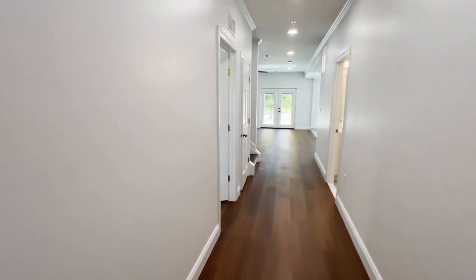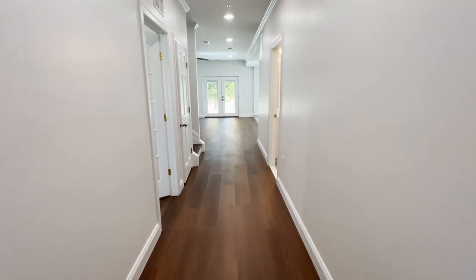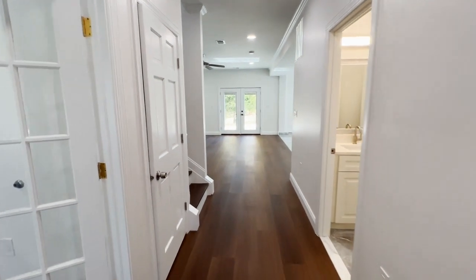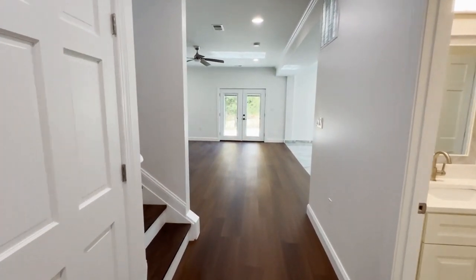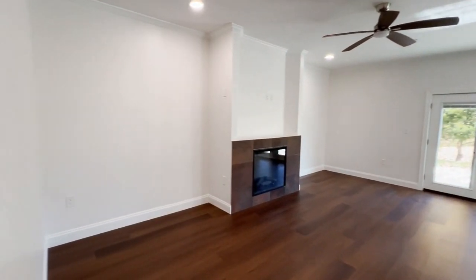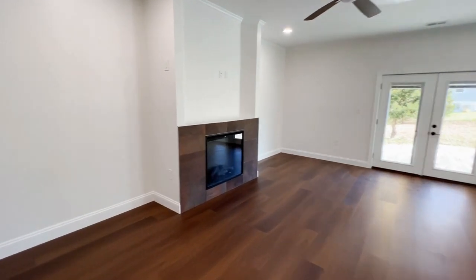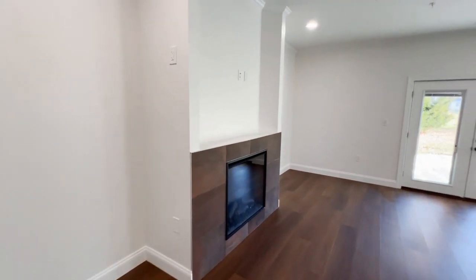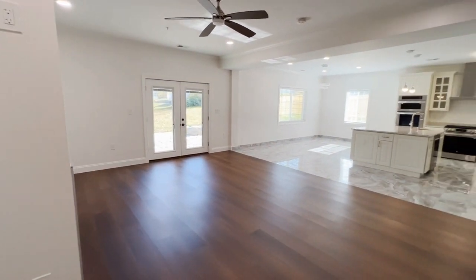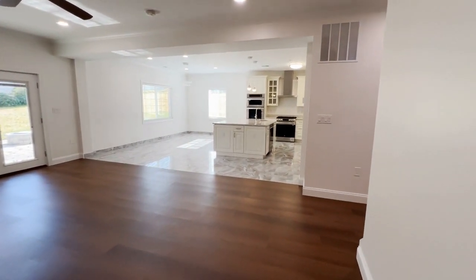Walking in the front door, we do have a pretty wide entryway with luxury vinyl plank flooring flowing into the main level living space. There's a good-sized living room with a gas fireplace, nine-foot ceilings — very spacious. And then we've got the flow right into the kitchen space.